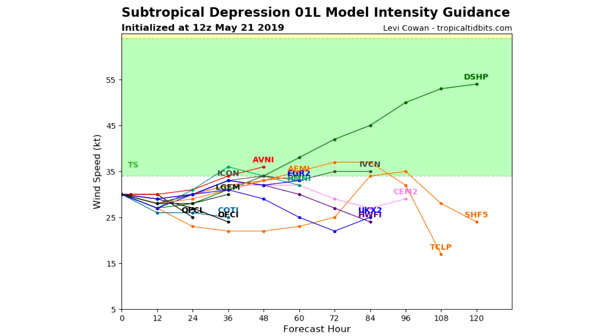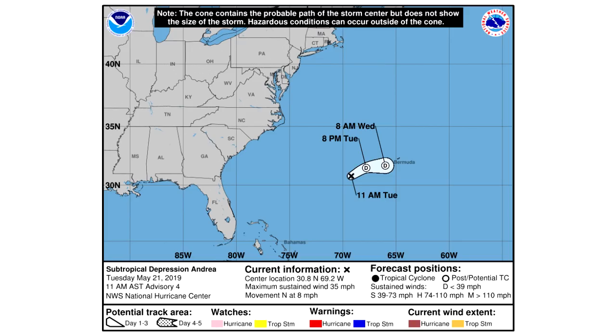Looking at intensity again, we're looking at about a 50% chance of becoming tropical storm status, another probably 48% chance that it stays under, and then about 2% chance it goes over tropical storm status somehow - but I highly doubt that at this point.